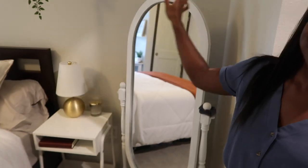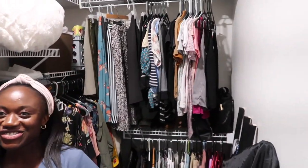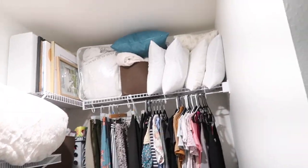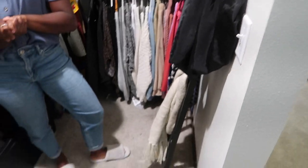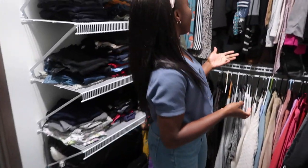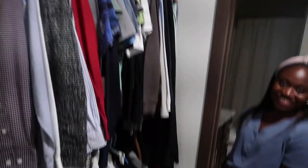We come to the closet — not super organized like most YouTubers, but I really like it because we have way more room than our old place. We can fit all of our stuff in here. It's not color coordinated but it works. Dennis's side is on the other side — nothing fancy.